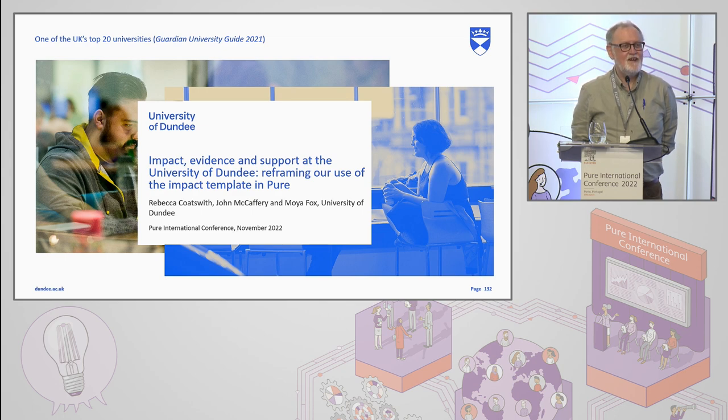Good afternoon everyone. Thank you for attending. This isn't intimidating at all, standing here. So we'll start with some introductions. My name is John McCaffrey. I'm Research Services Manager at the University of Dundee, and I'm presenting today with my colleague Rebecca Coatsworth, who is Research Impact Manager. We've put together a presentation in conjunction with my other colleague Moya Fox, who unfortunately wasn't able to join us today. What we're going to be discussing is how we have been looking at impact and Pure from a Dundee perspective, a perspective from our own particular university.